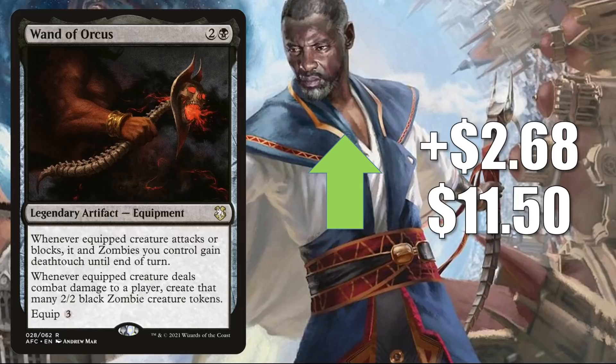Wand of Orcus is up $2.68 this week to $11.50. You can find this one in the Adventures in the Forgotten Realms Dungeons of Death Commander deck. It is getting a lot more Commander play now in Zombie builds due to the push that tribe received from Midnight Hunt. It's a good upgrade to Undead Unleashed and also in fresh Commander builds around new cards like Wilhelt the Rock Cleaver, Gorex the Tomb Shell, and Gisa Glorious Resurrector. Additionally, we'll likely see more Zombie support in Crimson Vow.